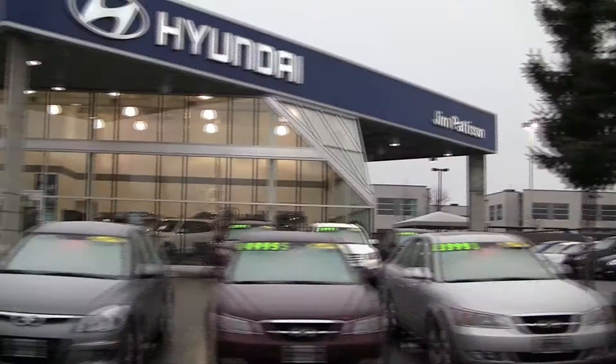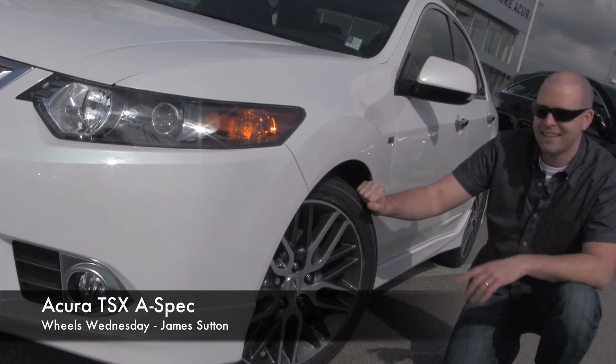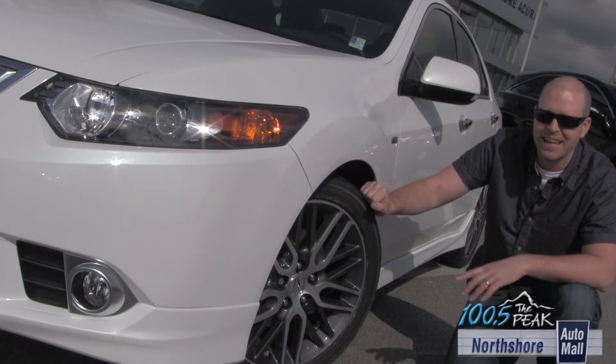Wheels Wednesday with James Sutton. This is the 2012 limited edition Acura TSX A-Spec package. If you want to feel special, there's only 200 of these in Canada. What do you get? Cool tires, badass body kit.